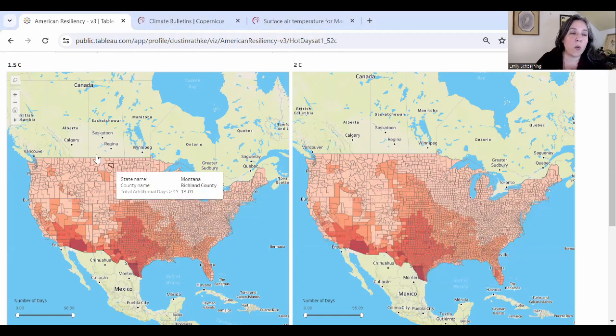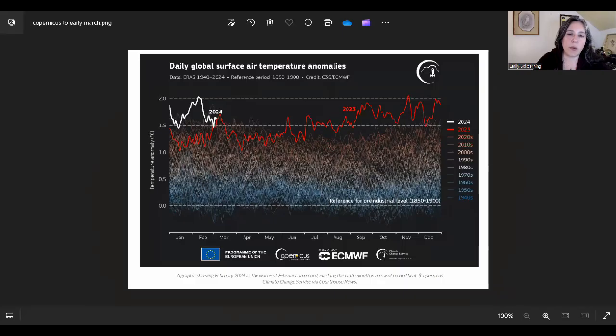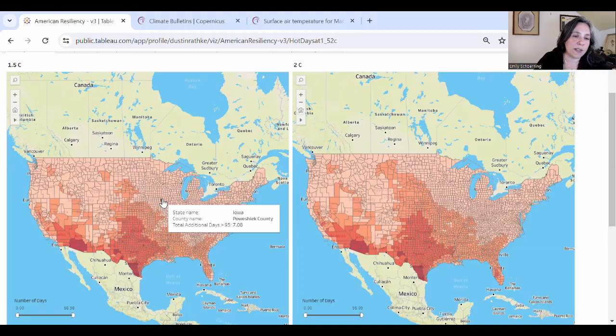Let's talk for just a minute about why we're choosing to highlight 1.5°C and 2°C. I want to look at some information from the Copernicus Institute. You might remember last summer, the summer of 2023, across most of the U.S., we had a very long hot season. For much of that really hot part of the summer of 2023, we were right around 1.5°C. If you check back on Dustin's total heat map, I can tell you that at 1.5°C, this was our additional days over 95 over the mean, just about.